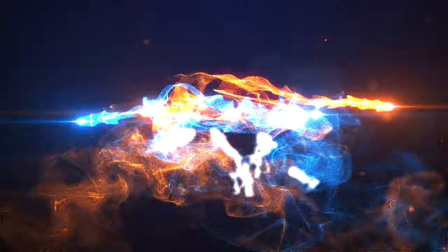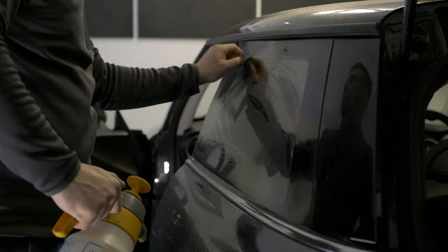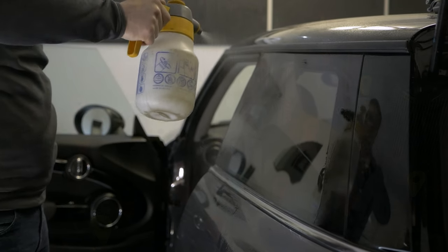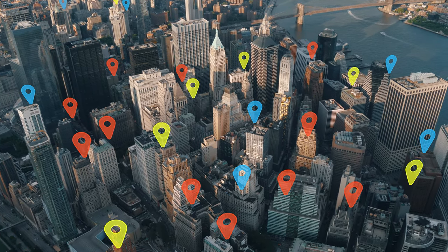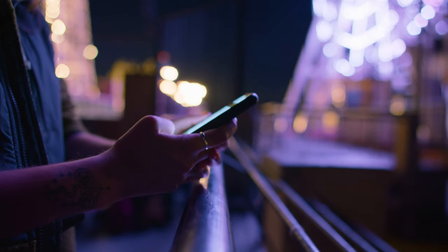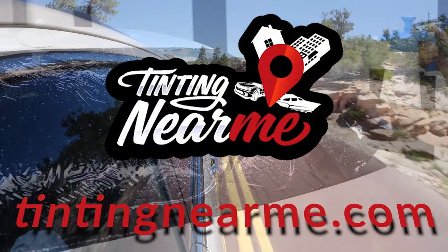Tinting Near Me — your go-to online resource for all your window tinting needs. Are you looking for professional window tinting services in your area? Look no further. Tinting Near Me has over 16,000 reliable tinting shops, so you are sure to find one close to your area. Our website, tintingnearme.com, is designed to make your search for the perfect tinting service as easy as possible. Whether you're looking to tint your car, home, or office windows, our comprehensive directory has got you covered.